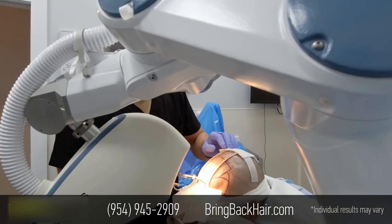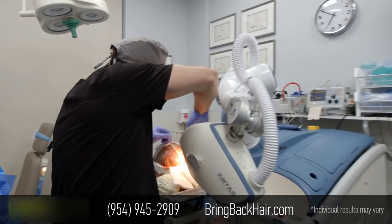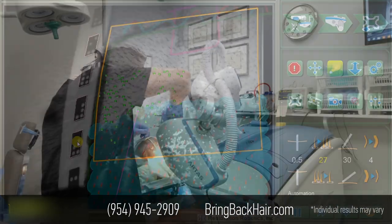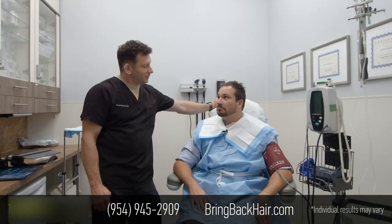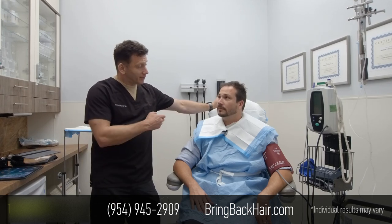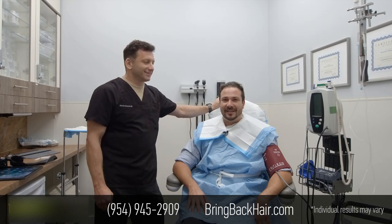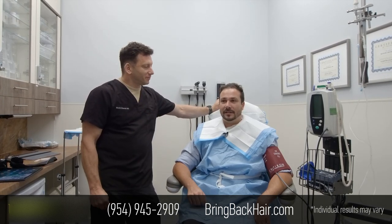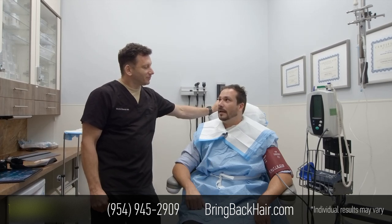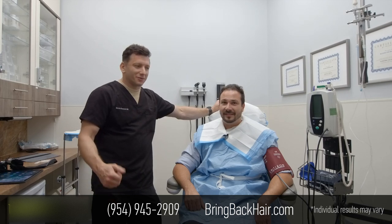What are your expectations about the procedure? Well, I think it's just going to be fine — comfortable, no pain, just a few hours here. You just mentioned your father-in-law had a procedure with us two weeks ago, right? Right. He did great, he's healing great. All the scabs are already gone.